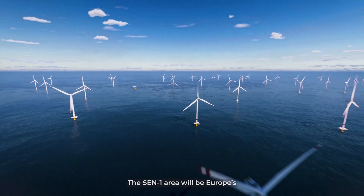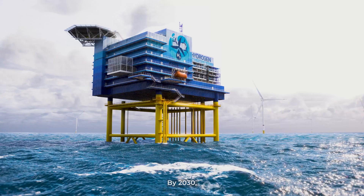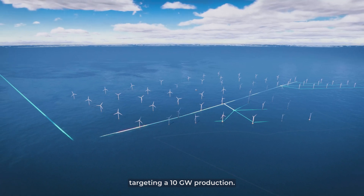The Sen 1 area will be Europe's first and leading on-sea offshore hydrogen farm. By 2030, our aim is to generate green hydrogen from the North Sea, targeting a 10 gigawatt production.